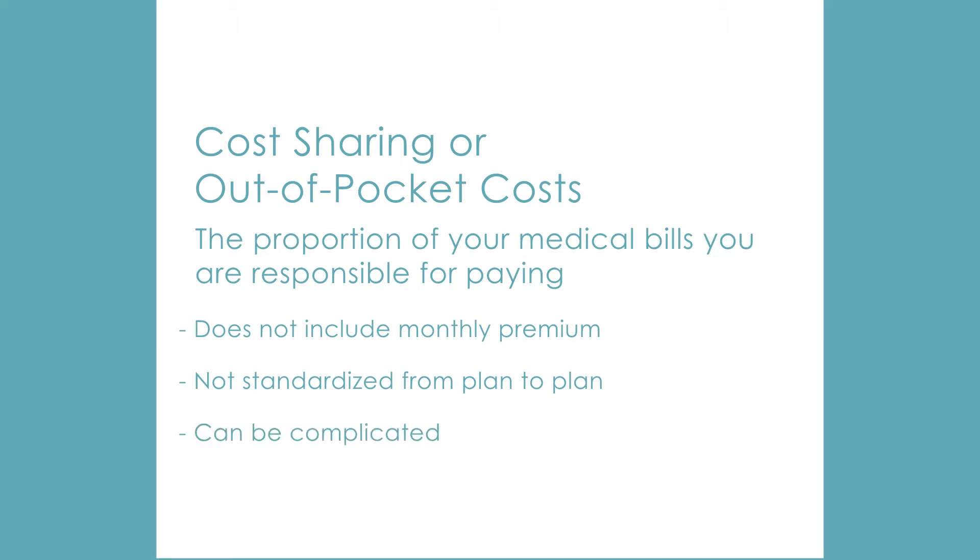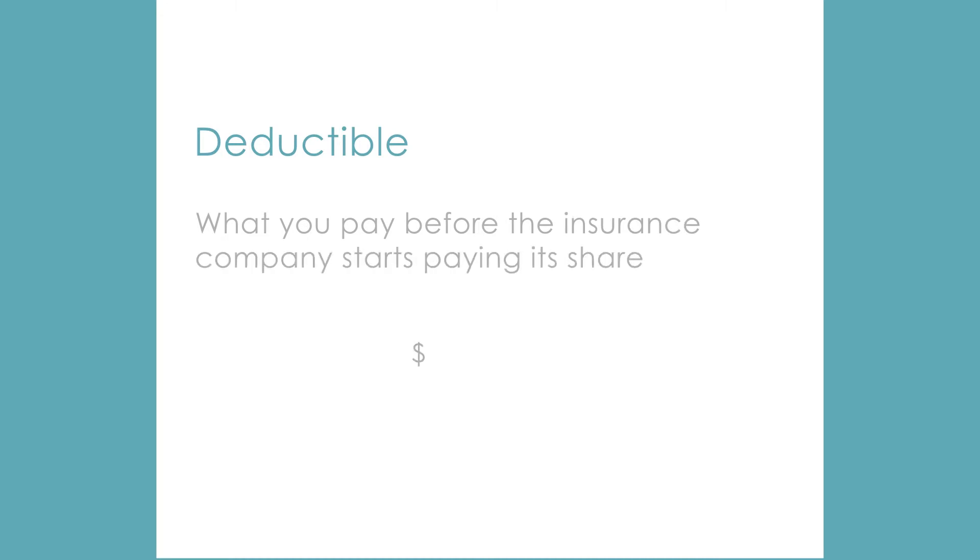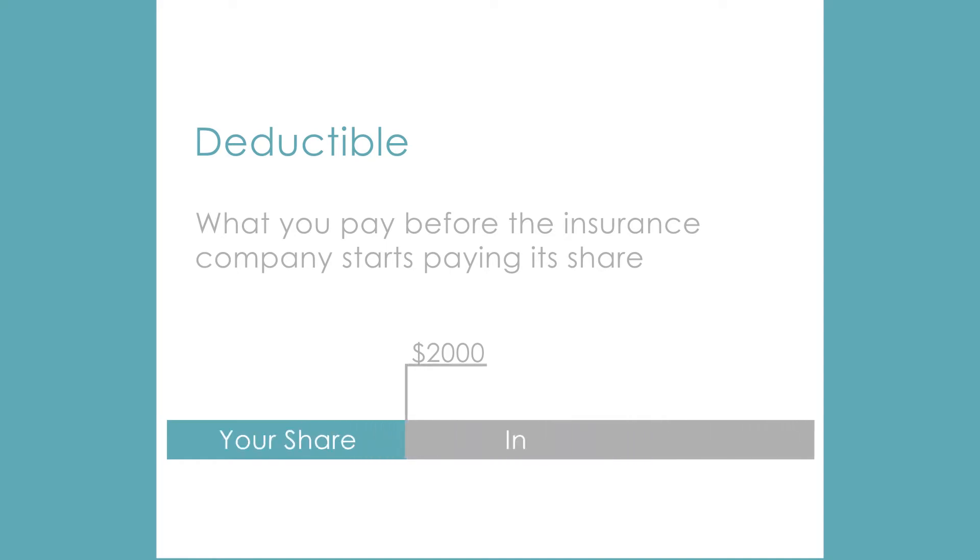To better understand this, we'll explain four cost-sharing terms. The deductible is the amount you pay every year before the insurance company starts paying its share of the costs. If the deductible is $2,000, then you would pay for the first $2,000 in health care you receive each year. After that deductible is met, the insurance company would start paying their share.